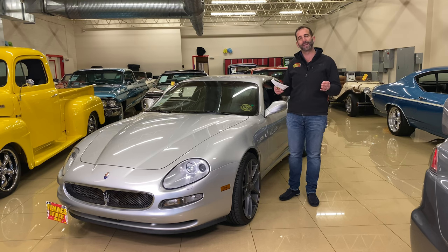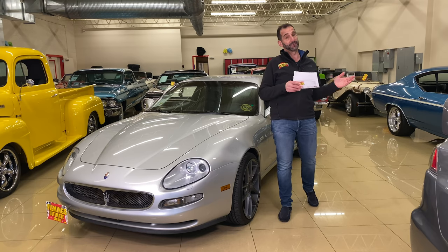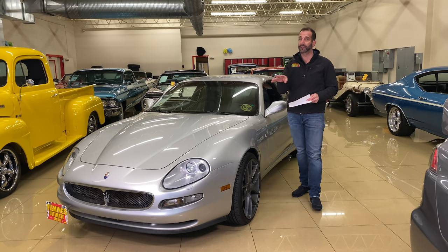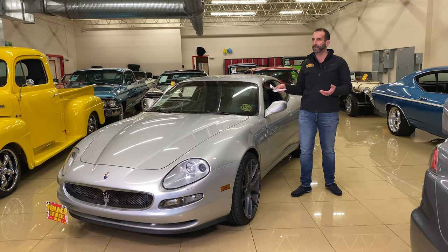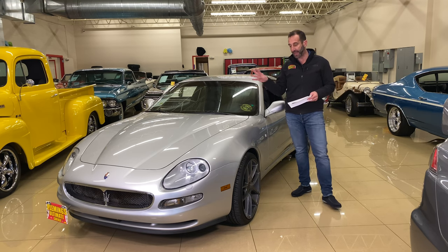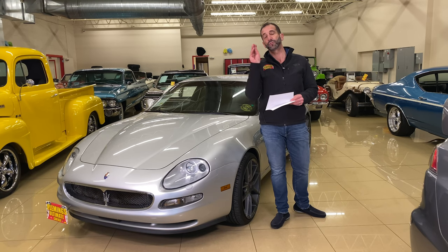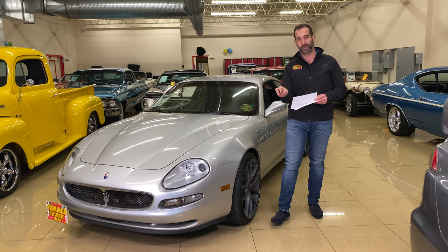I didn't know these were going to be future collectibles, and I didn't know that about lots of other cars that have come and gone that you may have missed along the way. I could run down a big list. This car, my friend, I feel has real potential — especially this particular one with just 20,600 miles on it.